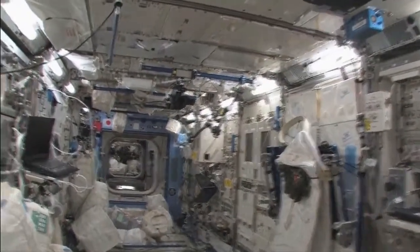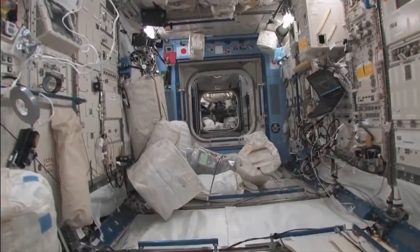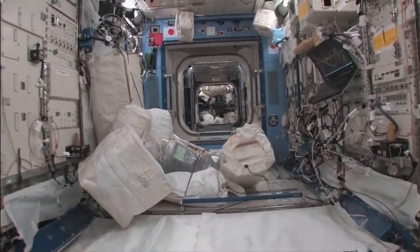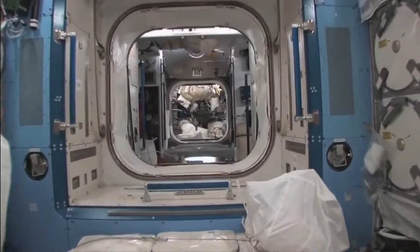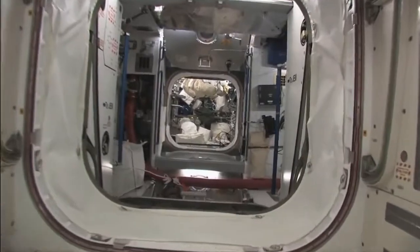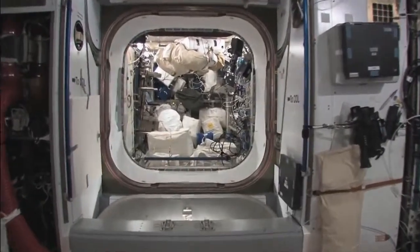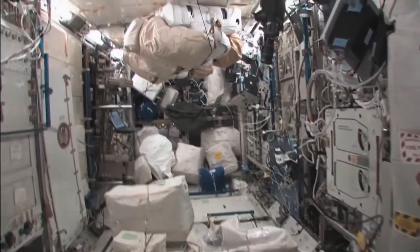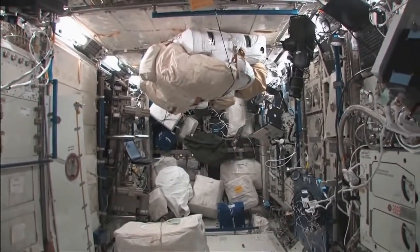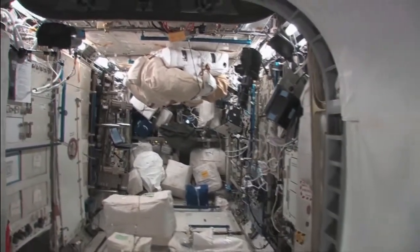We're going to head out of the gym. Now we're coming up on that node I mentioned, and on the other side of the node is the Columbus module. We'll just take a quick look inside there. You can see here it's crowded like everything else. These resupply flights, as they call them, are very disturbing — probably a good word — when it comes to just overall station organization.